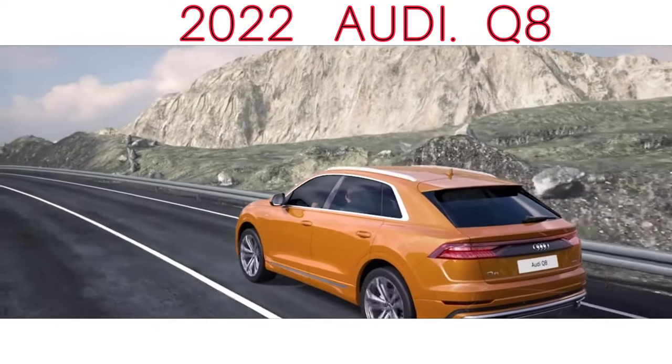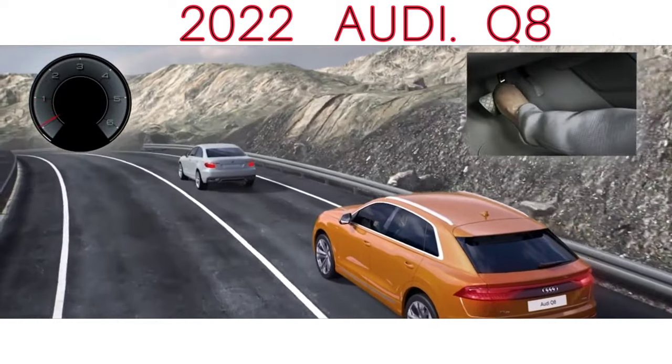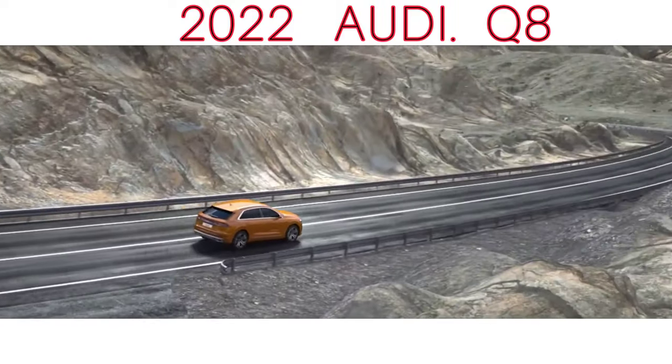Drive is transmitted to all four wheels via an eight-speed automatic quattro four-wheel drive that can channel up to 80% of the torque to the back axle — 40/60 front to rear is the default setting — and is equipped with an active torque vectoring limited-slip differential.